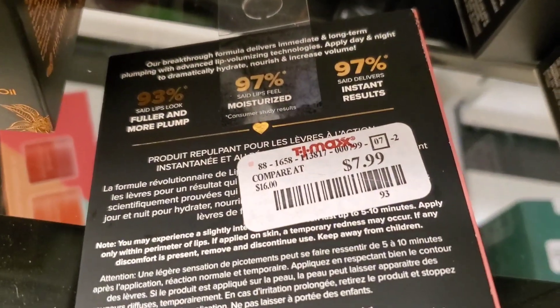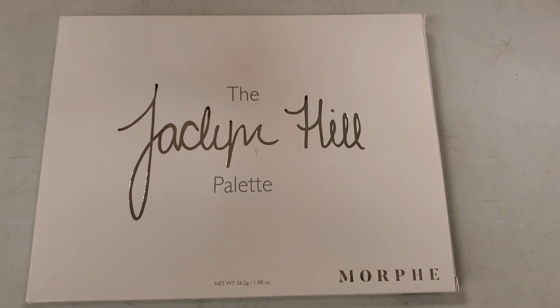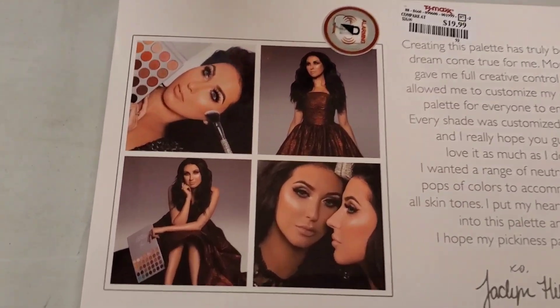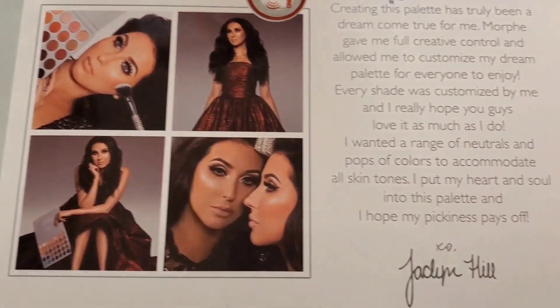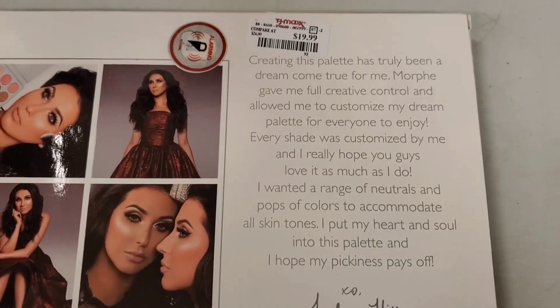They had a bigger size of the Two Faced Bubble Gum Lip Plumper for $8 — last time we found a really mini one, so this was a really exciting find! Then they had this big palette from Jaclyn Hill x Morphe with really cute packaging — I love her pictures on it — for $20.